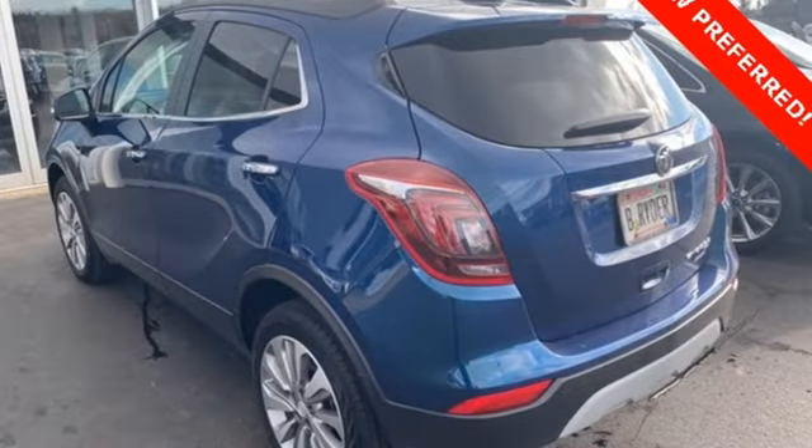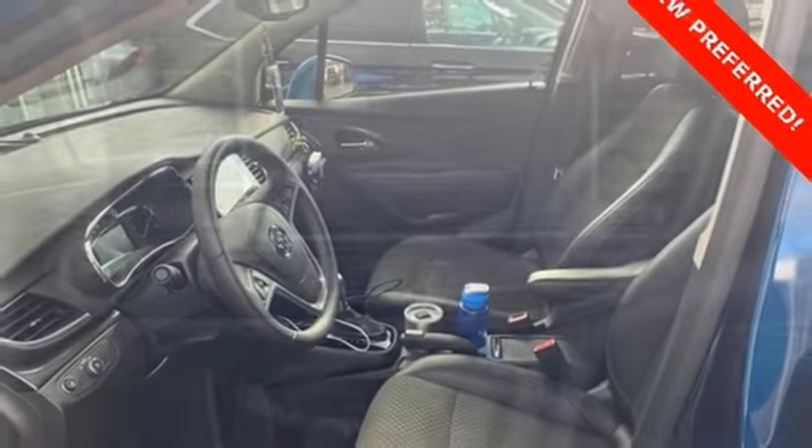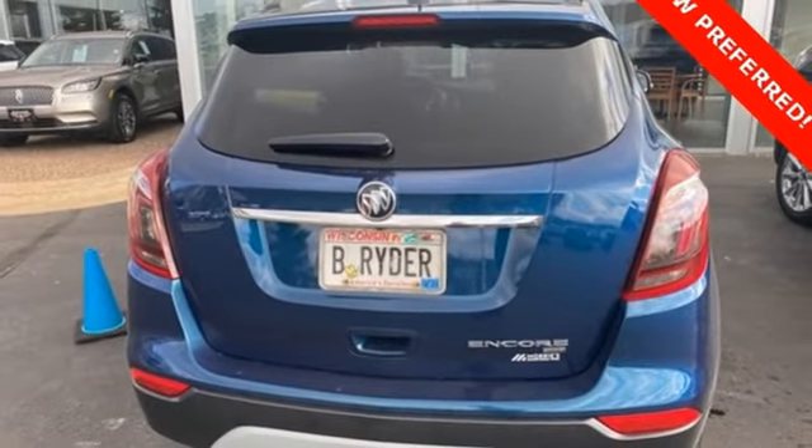Manual telescoping steering column, Apple CarPlay and Android Auto, external memory control, aluminum wheels, Buick 4G LTE WiFi hotspot, and an intercooled turbo inline 4-cylinder engine.